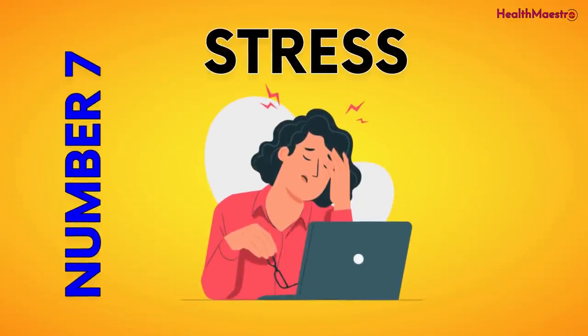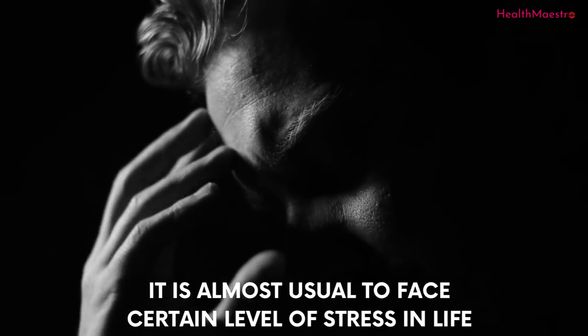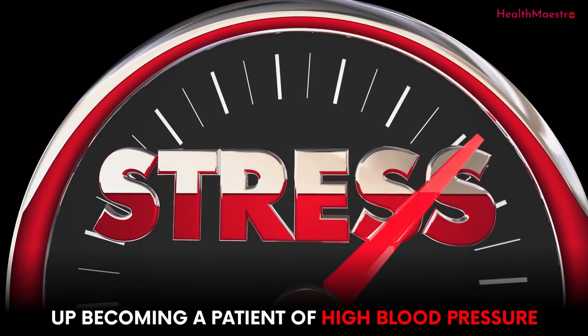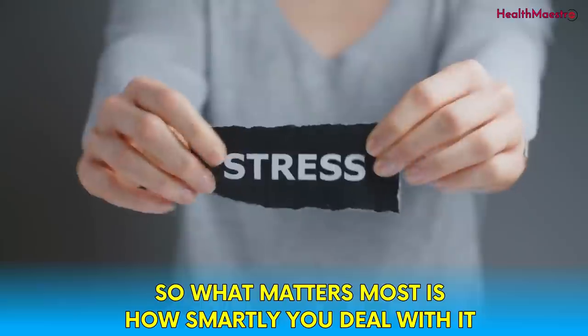The seventh reason is stress. It is almost usual to face a certain level of stress in life, but inviting regular stress will eventually lead to high blood pressure. What matters most is how smartly you deal with it.